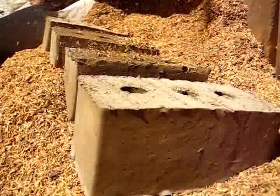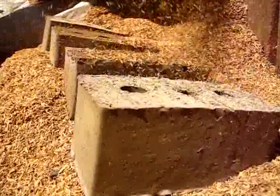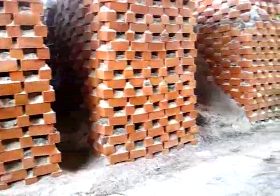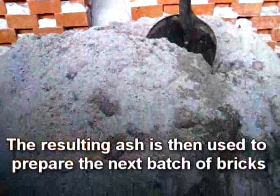The dried bricks are then fired using rice hull as fuel. The resulting rice hull ash is then used to prepare the next batch of bricks.